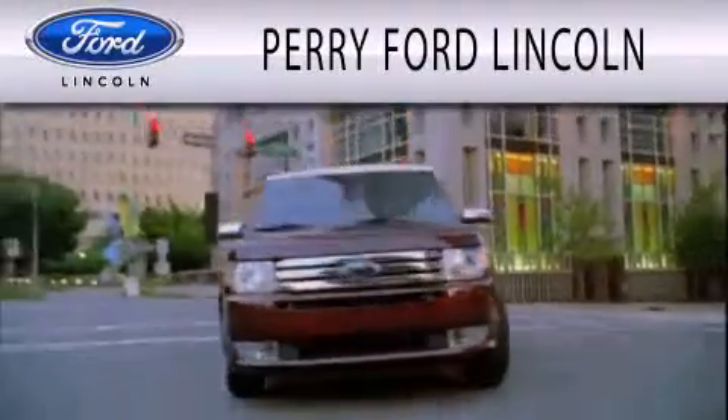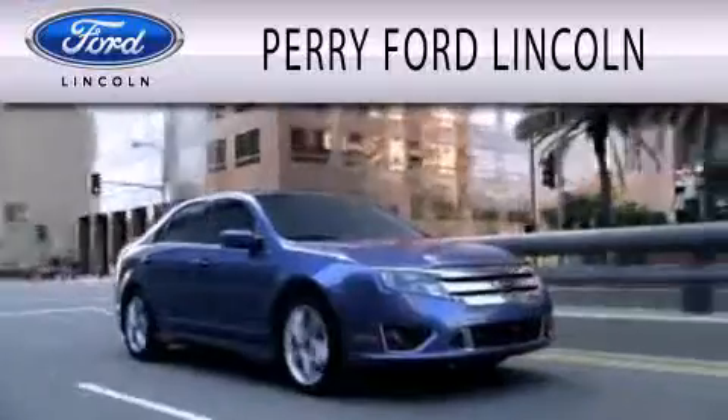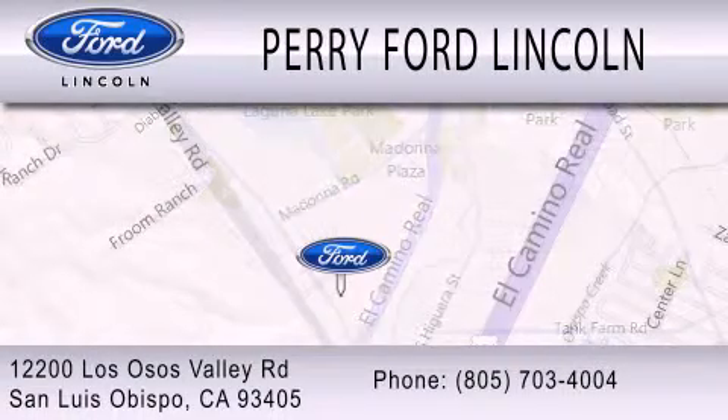Perry Ford Lincoln is dedicated to doing everything possible to ensure that the experience you have selecting your next vehicle is as pleasant as possible. We're located at 12200 Los Osos Valley Road in San Luis Obispo.